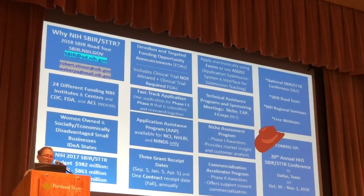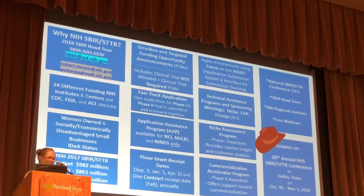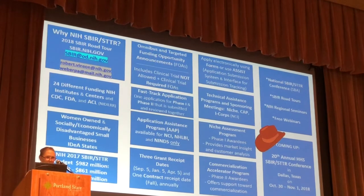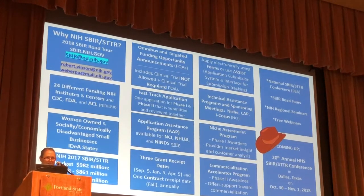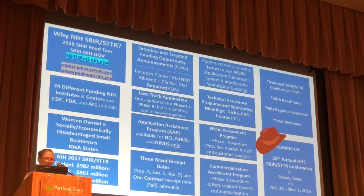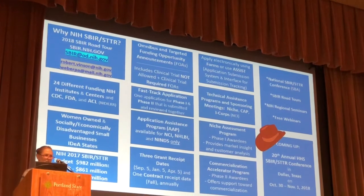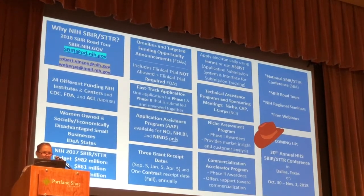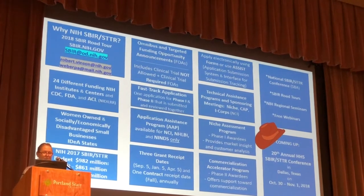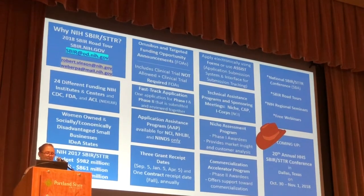Looking at the budget: NIH has a pretty big SBIR/STTR budget. Of the 27 institutes and centers, the NCI is the largest, with about $130 million in our budget each year. You don't necessarily want to apply to an institute just because we have the biggest budget — you need to think about whether your technology applies to the mission of a given institute. Whether you apply for SBIR or STTR really depends on the structure of your company, whether your PI needs to be employed at an academic institution or can be an employee of a small business, and whether the technology is being licensed at a university. In those cases, you tend to want to apply to the STTR program.